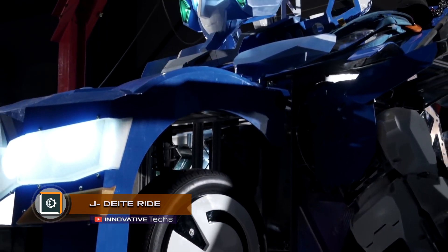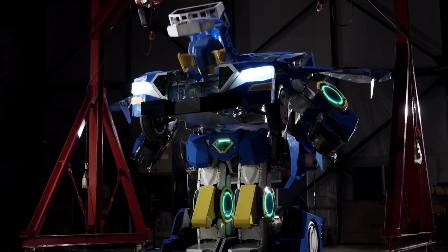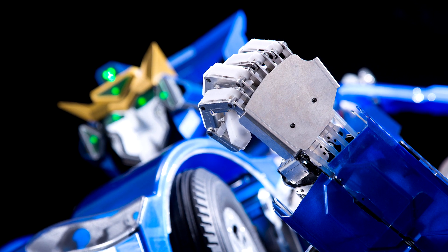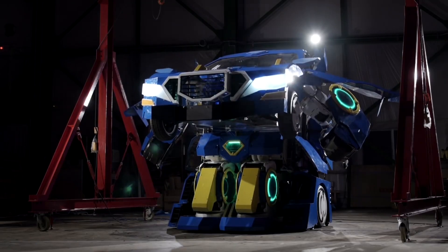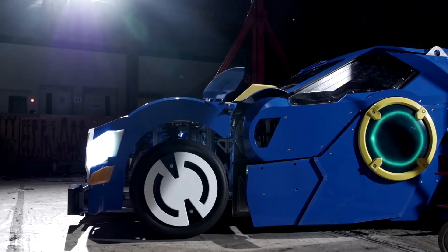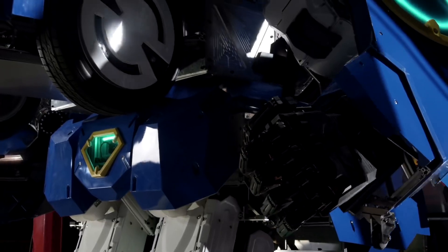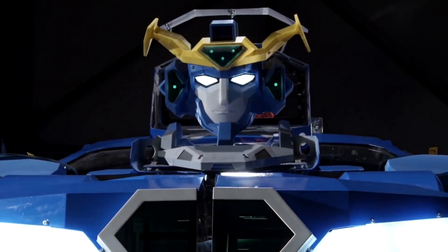Japanese engineers created a robot that turns into a car and is able to carry people. The 146-inch-high robot can transform into a sports car in about a minute. Technically, it can walk at a speed of 0.06 miles per hour or ride on four wheels, but the developers state that they have not yet tested it outside the cargo department of the factory. Developers say they will use this technology in the entertainment industry, for example, in amusement parks or at street parades.